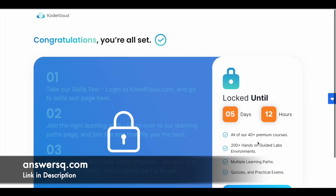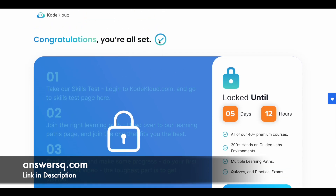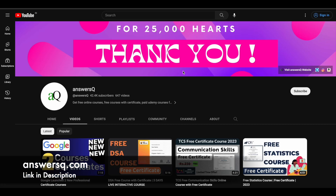Make use of it — I hope you find this offer useful. If you want to get more updates about online courses, do subscribe to AnswersQ and press the bell icon so you'll get a notification whenever we upload a video like this. You can also join our Telegram channel and follow us on Instagram and Facebook. I'll give you all those links in the description.